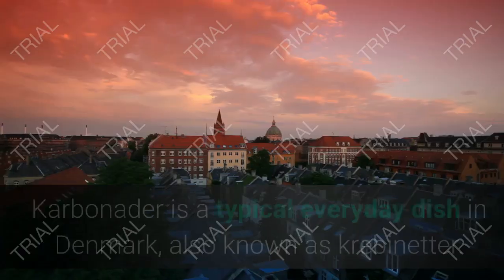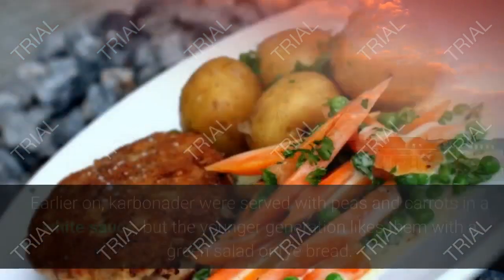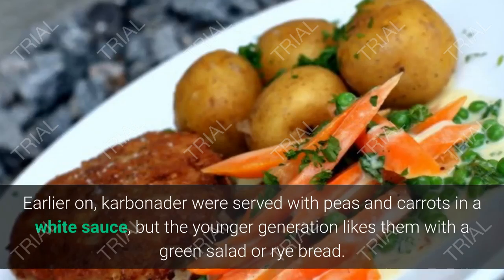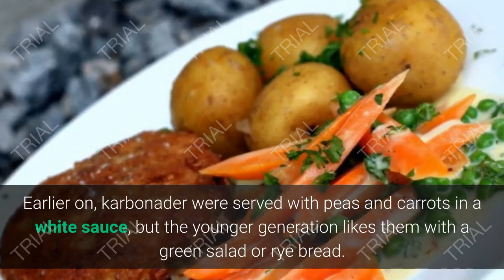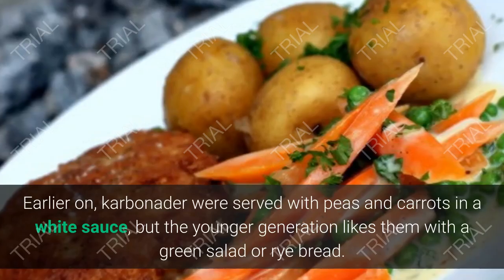2. Karbonader. Karbonader is a typical everyday dish in Denmark. Earlier on, karbonader were served with peas and carrots in a white sauce, but the younger generation likes them with a green salad or rye bread.